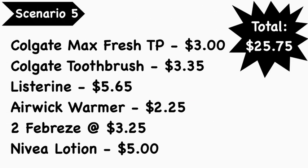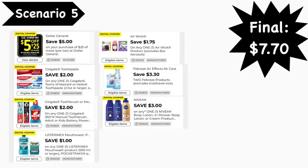Scenario number five: pick up Colgate Max Fresh toothpaste at $3.00, a Colgate toothbrush at $3.35, Listerine mouthwash at $5.65, an Air Wick warmer at $2.25, two Febreze products at $3.25 each, and a Nivea lotion at $5.00. Your total is $25.75. Digital coupons needed: the $5 off of $25 digital, the $2 Colgate toothpaste digital, the $2 Colgate toothbrush or mouthwash digital, the $1 Listerine digital, the $1.75 Air Wick digital, the $3.30 off of 2 Febreze digital, and the $3 Nivea digital. Your final cost is $7.70.